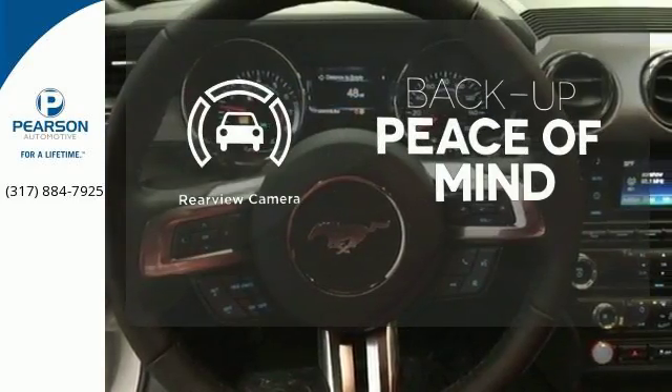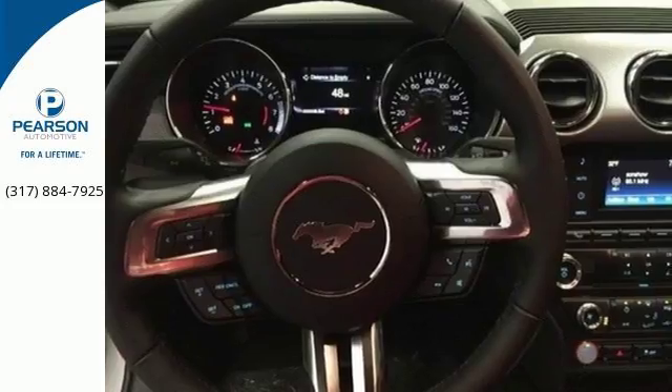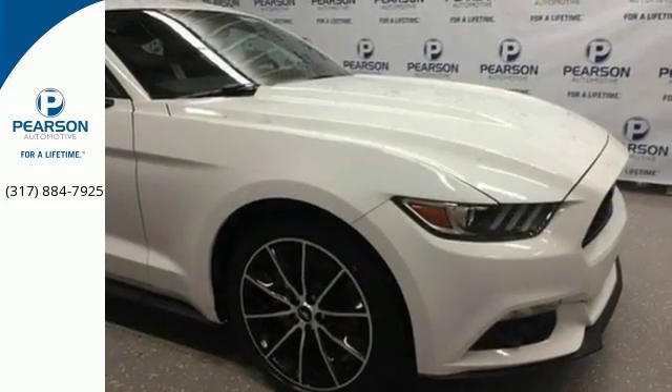Hindsight is 20-20 with a backup camera. So many reasons to smile. Take this Mustang home today.